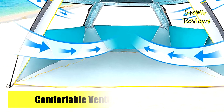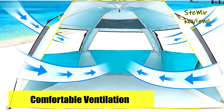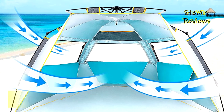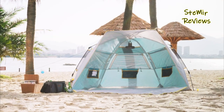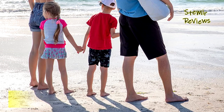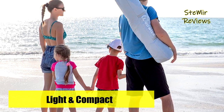In hot summer days, some other sun shade tents may make you feel breathless on the beach, but not this one. This beach shade tent is equipped with three oversized mesh windows which maximize air circulation while maintaining shade. In addition, the front doors can be fully opened for heat dissipation.